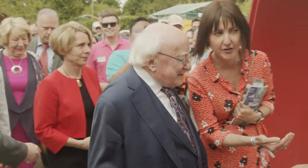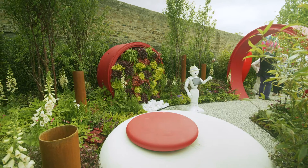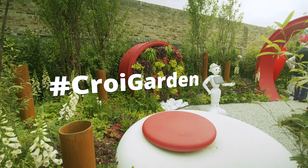I'd like to introduce Professor Derek O'Keefe from UCHD and UIG in Galway. I'm Dr. Derek O'Keefe, a physician at University Hospital Galway. I'm really excited to bring you the Cree Garden, which I designed to inform people about cardiovascular health.